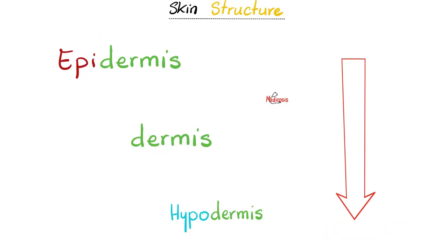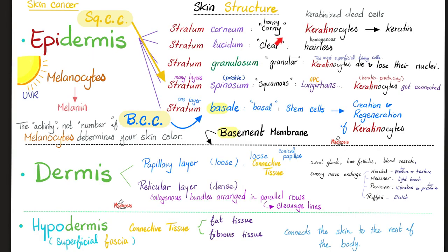From superficial to deep: epidermis, then dermis, then hypodermis. The epidermis has stratum corneum, stratum lucidum, stratum granulosum, stratum spinosum, stratum basale, which is standing on top of the basement membrane. Then the dermis with the papillary layer — loose — and reticular layer — dense. And then you have the hypodermis, which is superficial fascia.